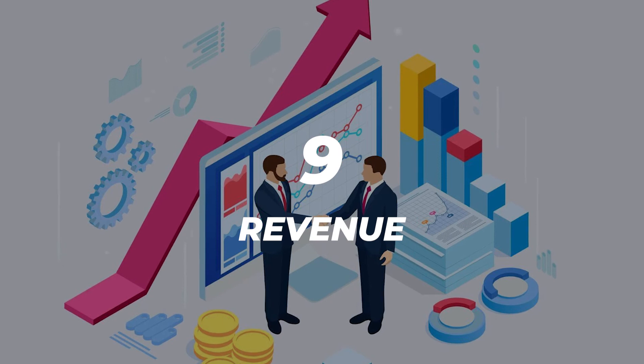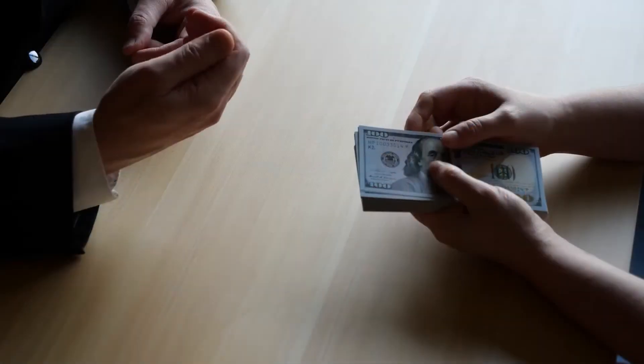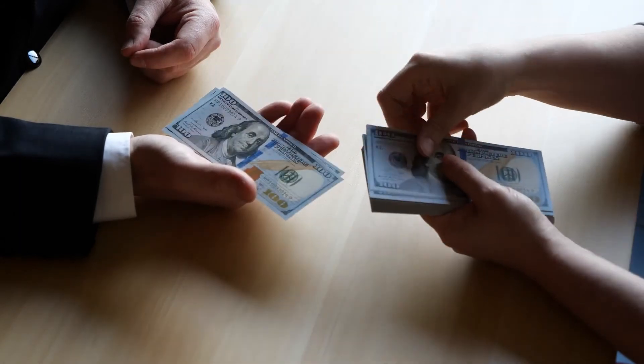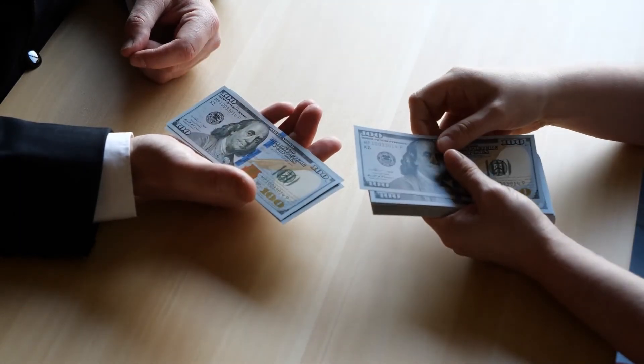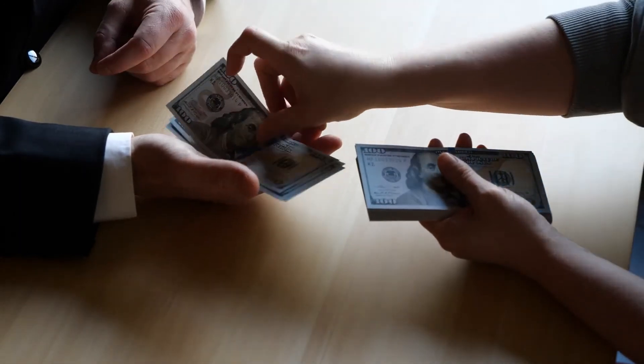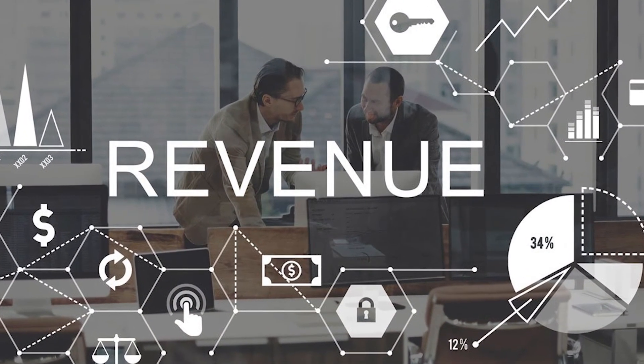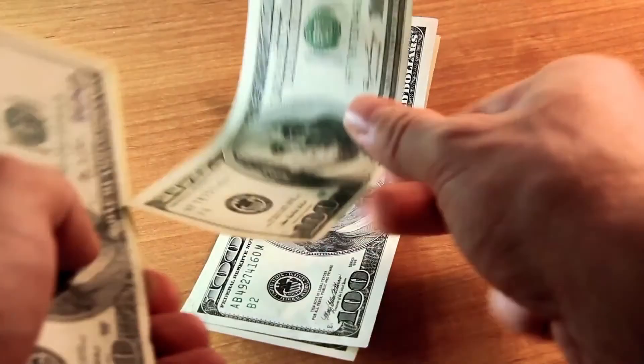Number nine: revenue. Revenue is, of course, how much cash is coming in the door. What percentage of your store's total gain can be attributed to email marketing? Many successful stores get about 20% of their total revenue from their email channel.